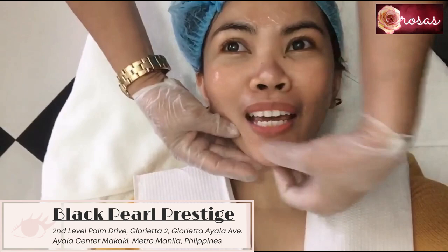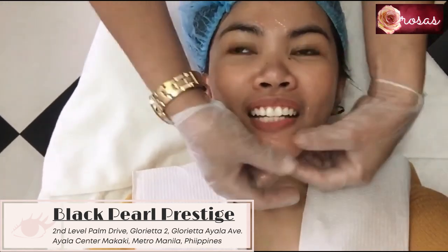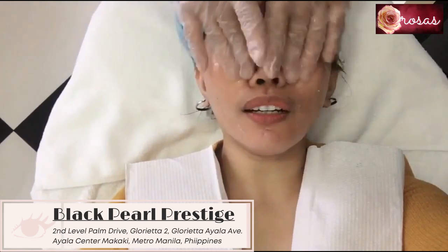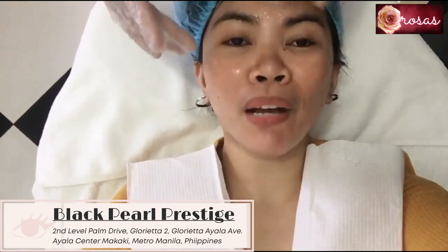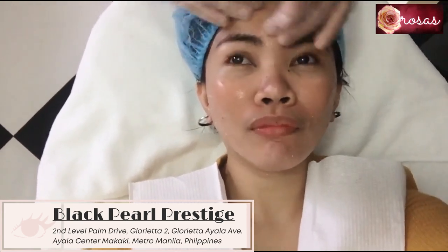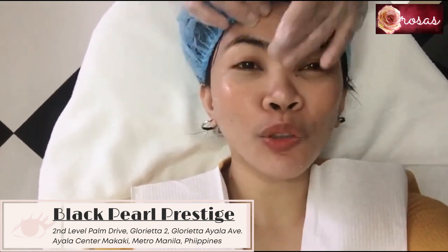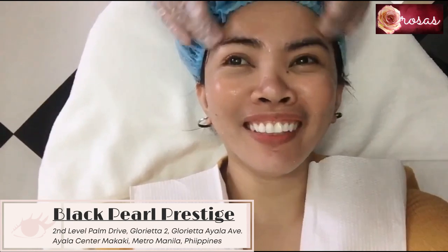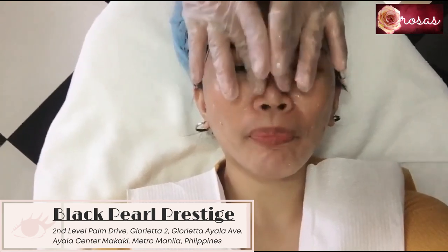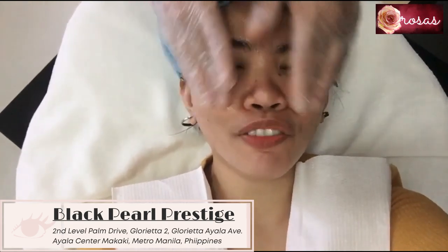The last time I had a facial was about 8 months ago, before the lockdown. The esthetician mentioned that here they don't use machines — everything is purely natural. I like natural facials because I'm a bit scared of machines. So they only do natural treatments, and you know I like that.